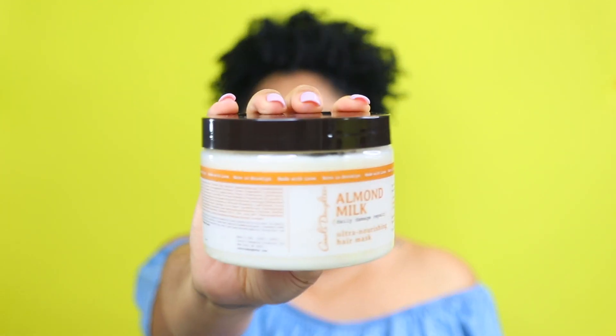My last spring/summer essential deep conditioner is the Carol's Daughter Almond Milk Ultra Nourishing Hair Mask. There is a reason I circle back to this. It is not curly girl friendly and does contain a silicone. This product claims to reverse damage — I can't speak to that, but I can definitely say it's super moisturizing and softening to my hair. I know for a lot of us Carol's Daughter has fallen by the wayside, but for me this is definitely a gem and will be super effective for me this spring and summer.